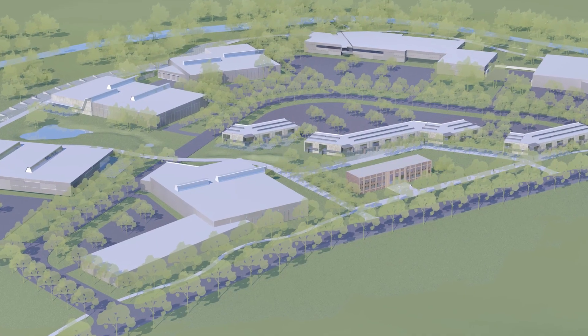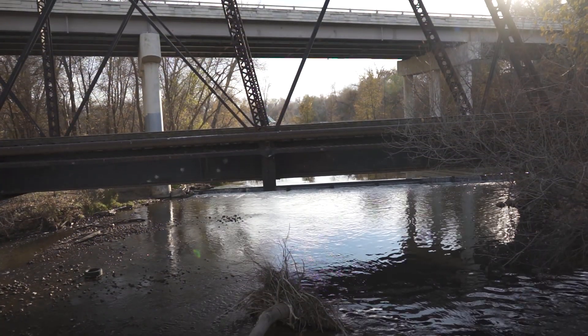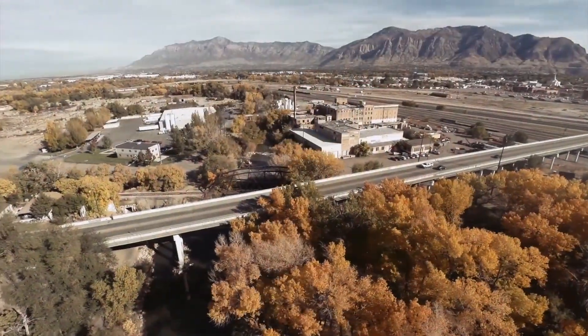This is going to be a very unique lifestyle-based manufacturing and production park. It is centrally located — you have access to the trails and the river, and easy access to transportation. Trucks can get in and out of here really easily, and we're very excited about what's going on here.